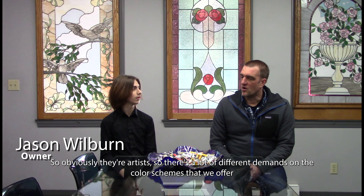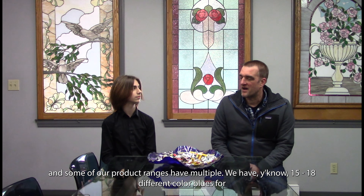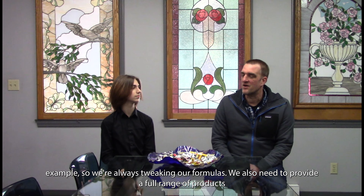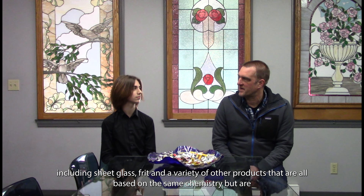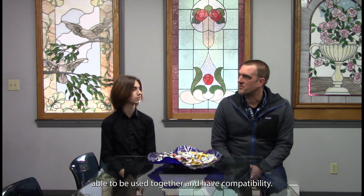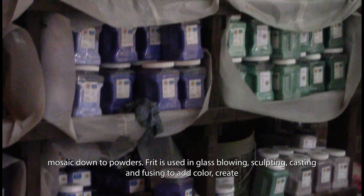How have you had to develop your products to meet customer demand? Obviously they're artists, so there are a lot of different demands on the color schemes we offer. Some of our product ranges have 15 to 18 different color blues, for example. We're always tweaking our formulas. We also need to provide a full range of products, including sheet glass, FRIT, and a variety of other products that are all based on the same chemistry but are compatible with each other.